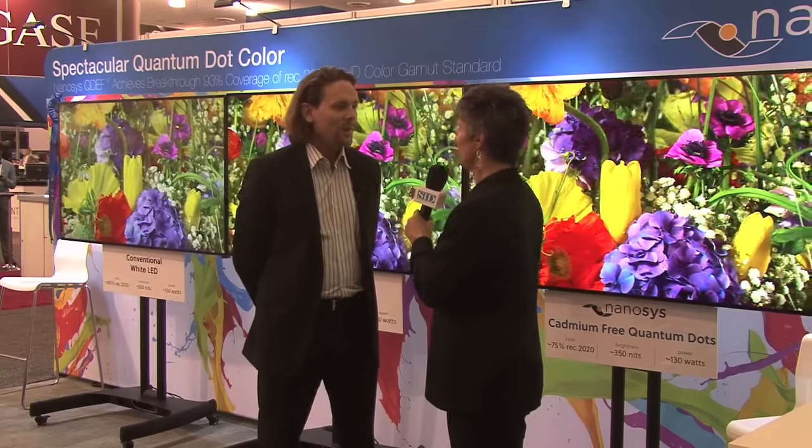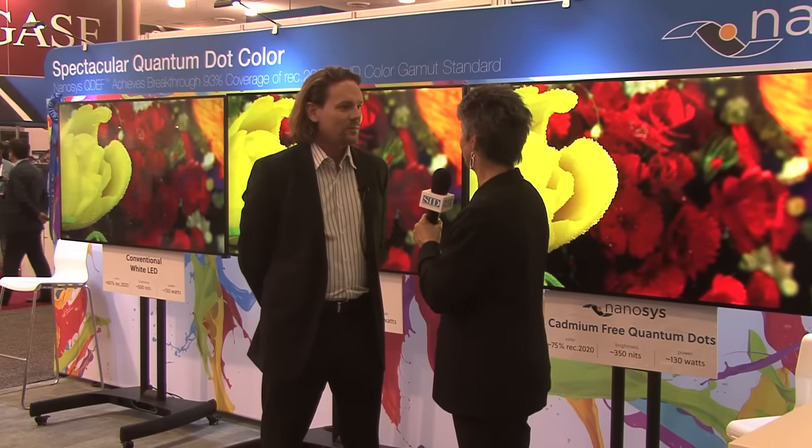Well, I want to say congratulations again. And year over year, we always enjoy talking to NanoSys and coming over to see what you've come up with next. And every year gets more vibrant and more colorful. So thank you, Russell. Thank you. Our pleasure. Good to talk with you. In San Jose, Angie Kellan for SID.